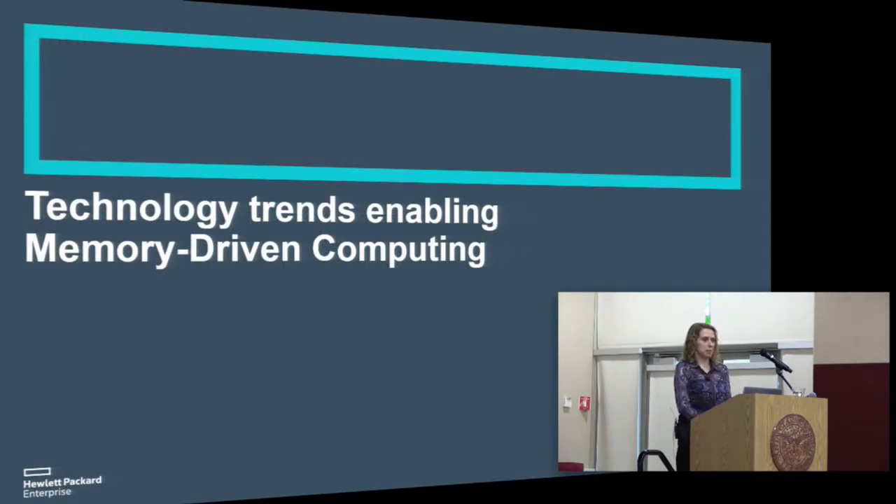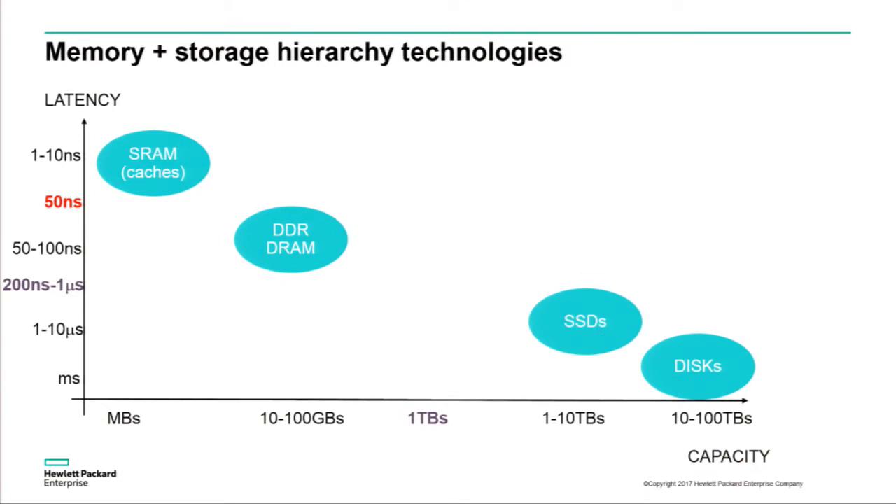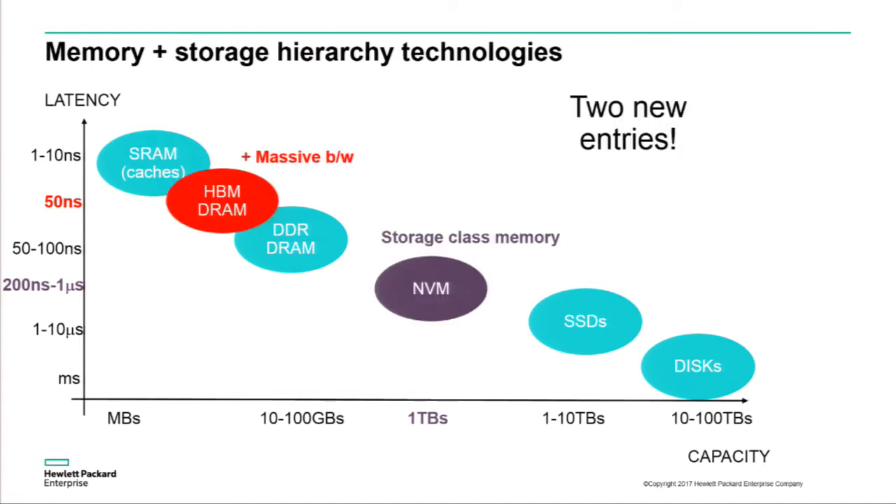What brings us to this memory-driven computing architecture? First and foremost, new additions to the memory and storage hierarchy. Here we see the traditional hierarchy with capacity on the x-axis and access latencies on the y-axis. There are two notable new additions: high-bandwidth memory that is often co-packaged or stacked, nestled between the caches of a processor and the per-node DDR-based DRAM. That high-bandwidth memory provides a very high-bandwidth path to a small amount of memory and also very low latency — an important component of application design going forward.